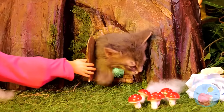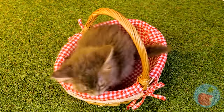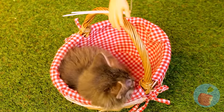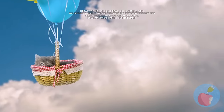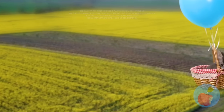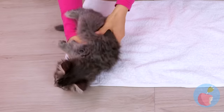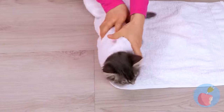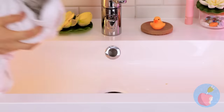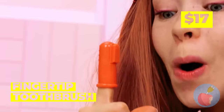Look who's here — it's a cute little kitten who lives in a tree! Time for a ride in your basket. Cue the balloons. Flying, it's the only way to travel. The tree kitten has landed. Now let's bundle you up like a little burrito. Let's clean you up — we should start with those ears. This calls for heavy-duty stuff. Good thing we've got a fingertip toothbrush.